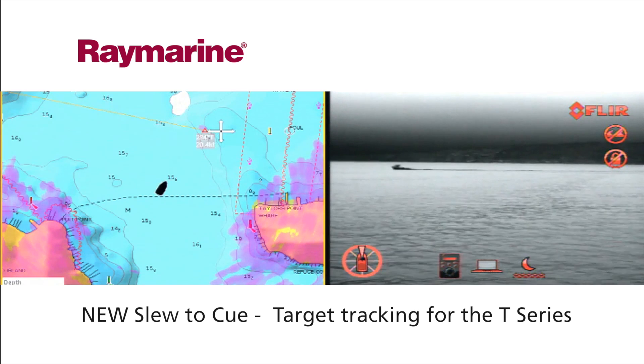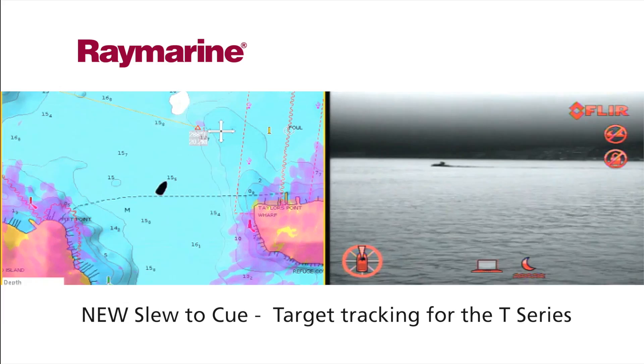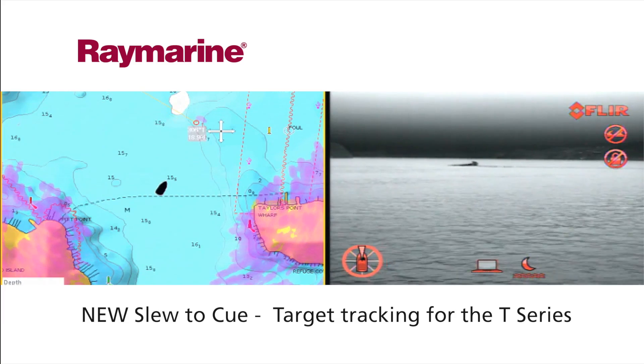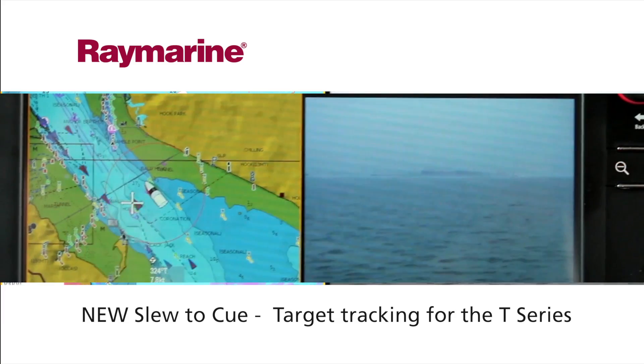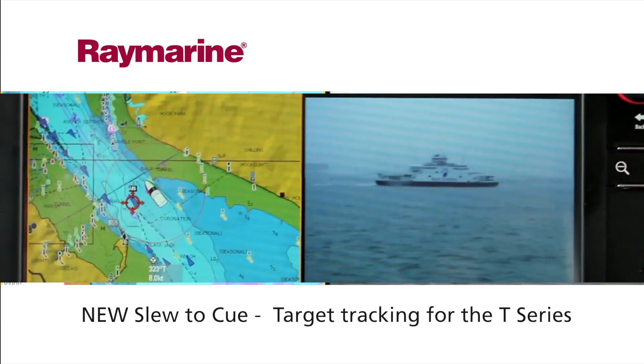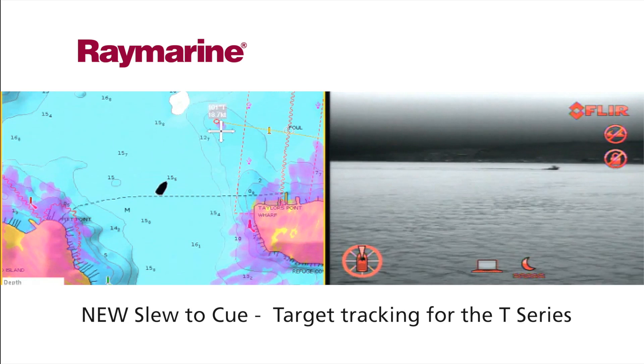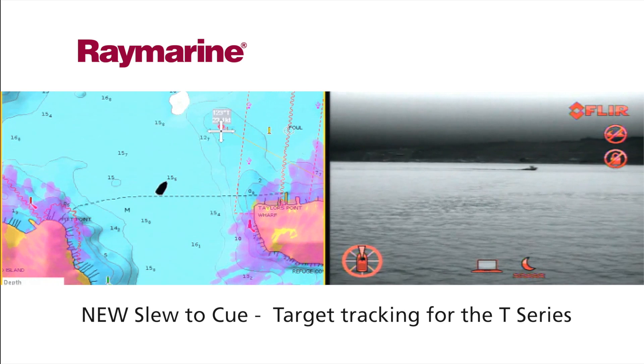The new slew to cue target tracking feature within the T series improves situational awareness by locking the camera onto an object. Simply touch the display screen and the camera moves to the cursor position to keep the target in constant view. It can also keep track of dangerous MARPA and AIS targets and auto slew to a man overboard alarm location.